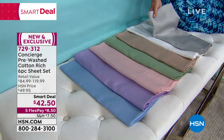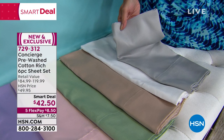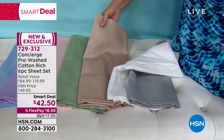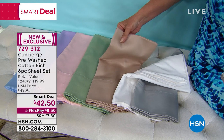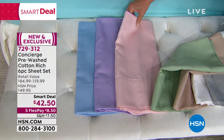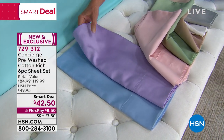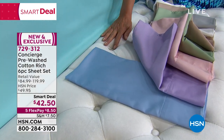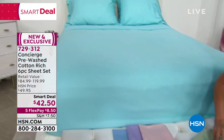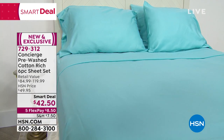We have twin, twin XL, full, queen, king, and California king available. With all of this cotton, the last time I offered cotton sheets was so long ago. But if you love the breathability of cotton, you want these sheets, especially at $42.50. The silver has incredible luster. This is going to be your five-star hotel optic white. Also available in beige for something neutral. These aired a couple of times over the weekend and were crazy popular. I think we've been dying for some cotton sheets, especially as we come into summer months when we want that breathability.